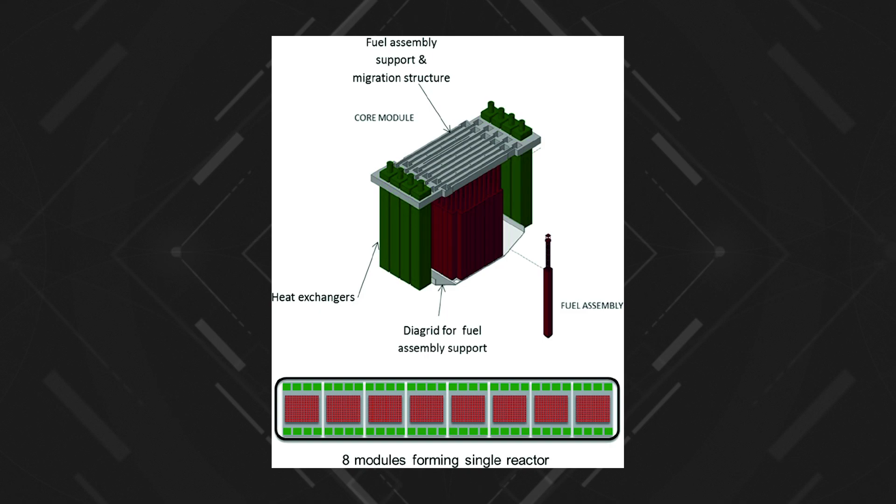Another design feature of the reactor is that its core is rectangular in shape. This is neutronically inefficient compared to a cylindrical core, but it allows for simpler movement of fuel assemblies. Power output can be increased by simply adding additional modules.